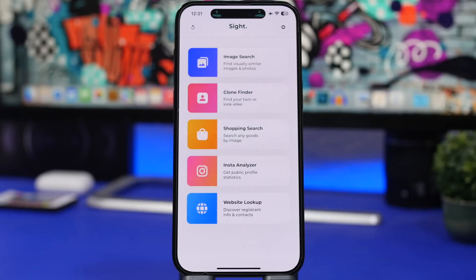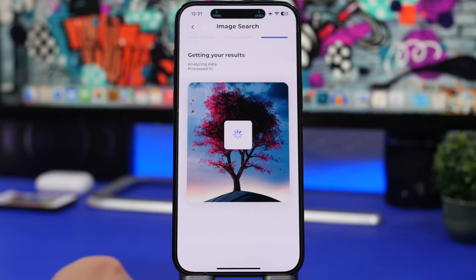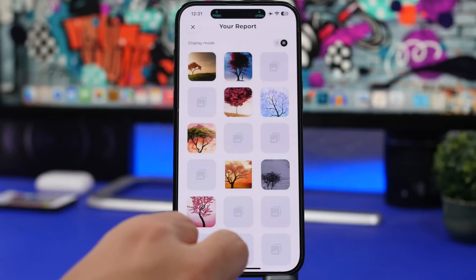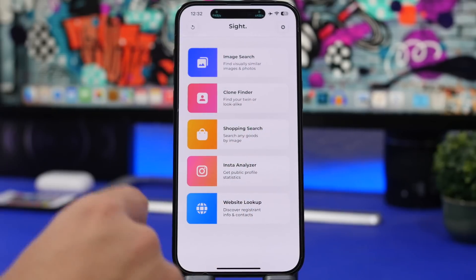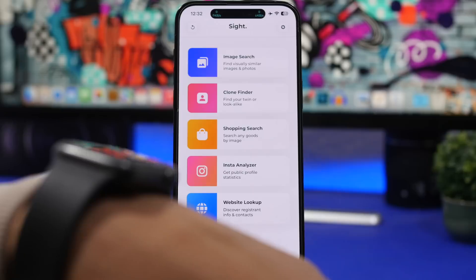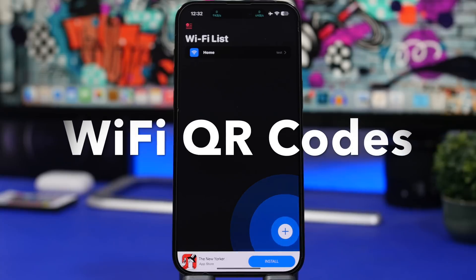The next app is called Search, and it allows you to search using images. If you have an image in your photo library that you can't find on the internet, you pick it from your photos, tap Confirm, and it will show you results. It works really great — it can find very similar images and the exact one. It also has a Clone Finder, a Shopping Search for finding goods based on images, an Instant Analyzer, and a Website Lookup — all free.